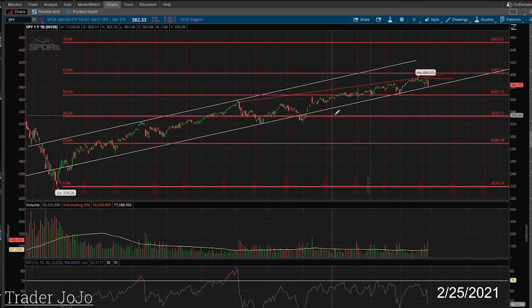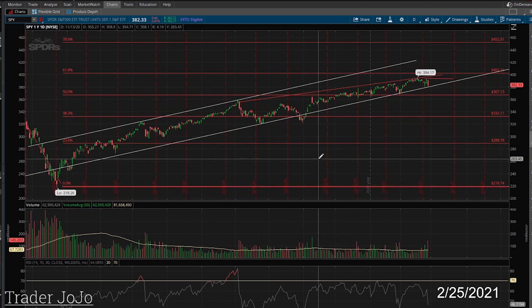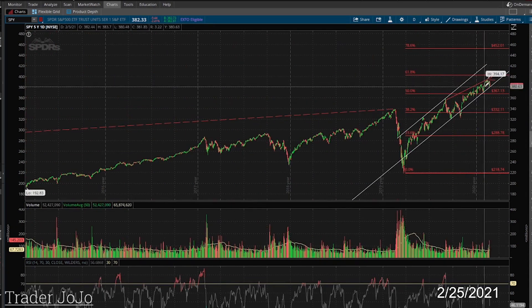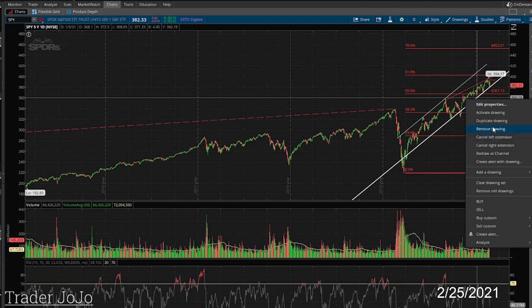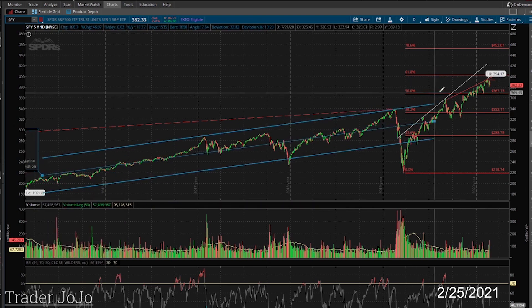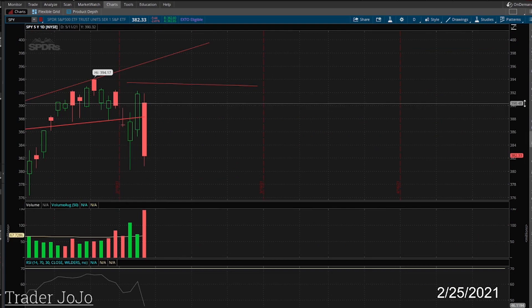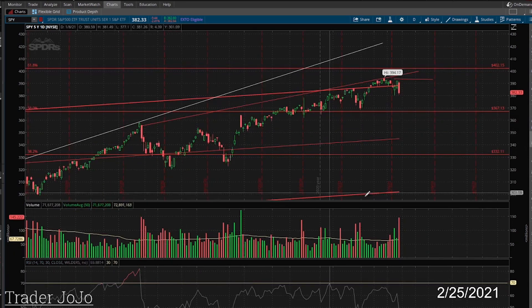You need these corrections to blow off steam. If you break the line clean — meaning a big bar with a lot of volume, like 2008-type volume — you're setting up for a pretty big crash. Reasonably, if the stock market reaches a top, we can expect a pretty big move down. Even a small drop could hit anywhere in the 367 to 332 range.